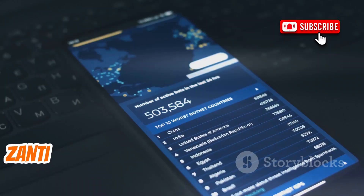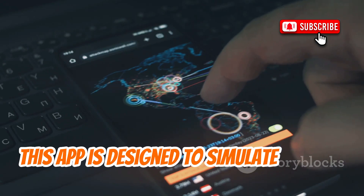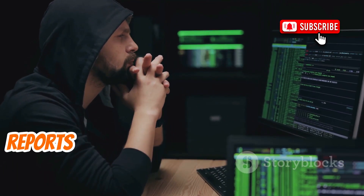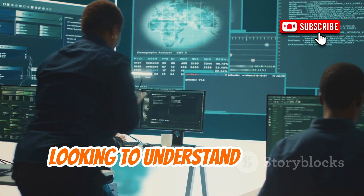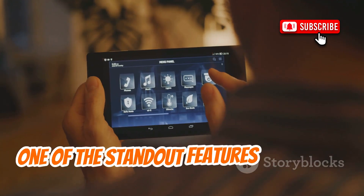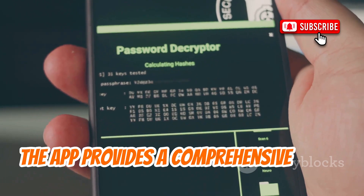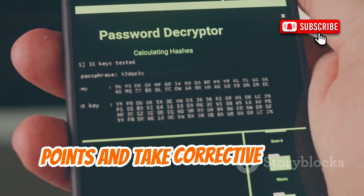Developed by Zimperium, Zanti is another powerful tool that makes our list. This app is designed to simulate various types of cyberattacks, including man-in-the-middle attacks and password audits. With Zanti, ethical hackers can generate detailed reports that help assess the security of a network. It's an invaluable tool for anyone looking to understand network vulnerabilities and how to mitigate them. One of the standout features of Zanti is its user-friendly interface, which makes it accessible even to those who are new to cybersecurity. The app provides a comprehensive set of tools for network assessment, allowing users to identify potential weak points and take corrective action.